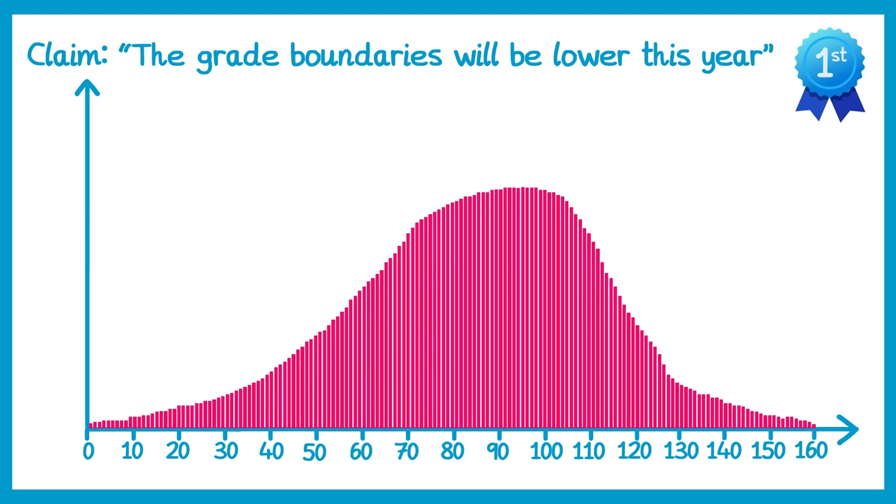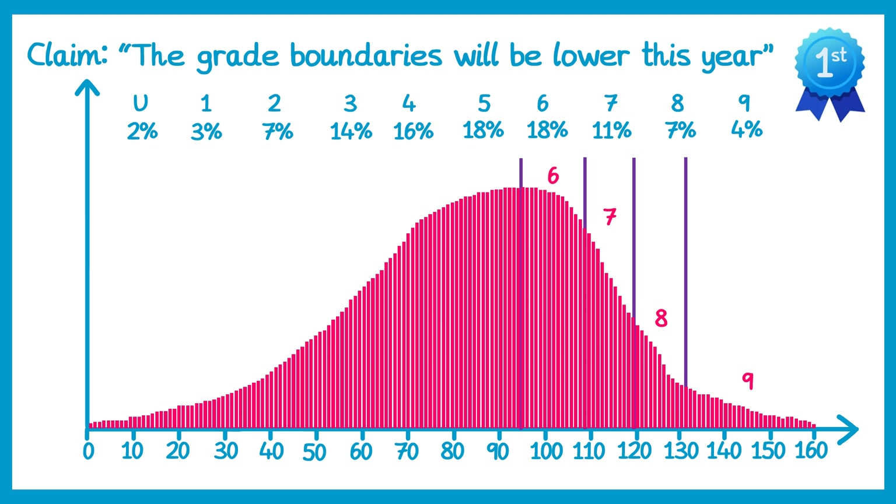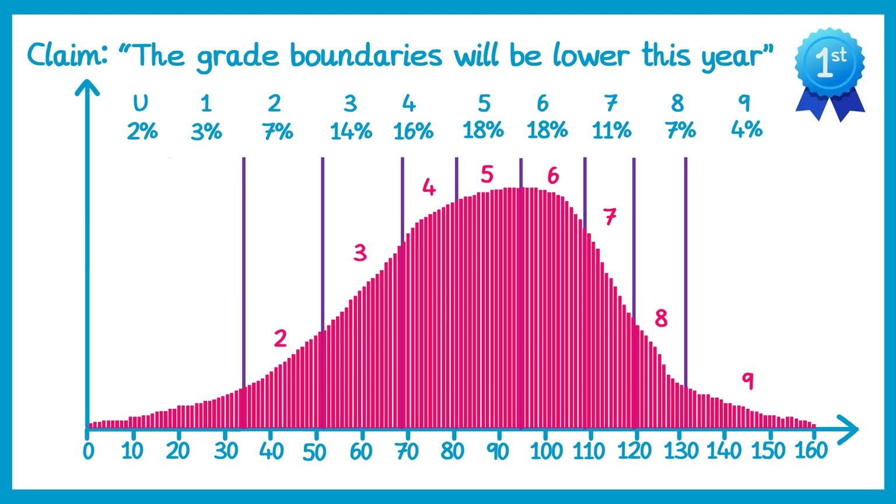Just like we had for maths in 2018 and 2019, the percentage of students achieving each grade will often be very similar — in English Literature it turns out to be like this. In a simplified version of how the grade boundaries are awarded: the top 4% of students will be given a grade 9, so the examiners look for the top 4%, draw a line, and say everyone above that achieves a grade 9 — which happens to be 132 marks. Then they look for the next 7% for grade 8, the next 11% for grade 7, the next 18% for grade 6, another 18% for grade 5, 16% for grade 4, and so on for grades 3, 2, 1, and finally the lowest 2% receive ungraded.